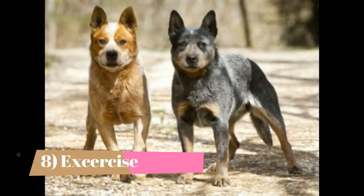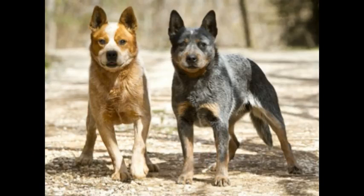Exercise: This breed requires a lot of exercise. A short stroll and spending some time in the park playing fetch will not suffice — it needs long, brisk walks. Jogs are better, and this dog makes an excellent jogging companion. It is not suited for apartment living; rather, it needs a big yard to run around. It does better in a rural setting than in a city or urban area.